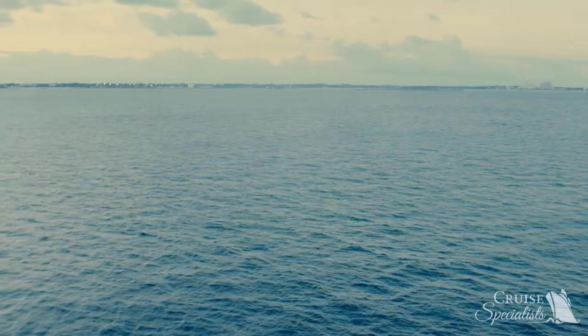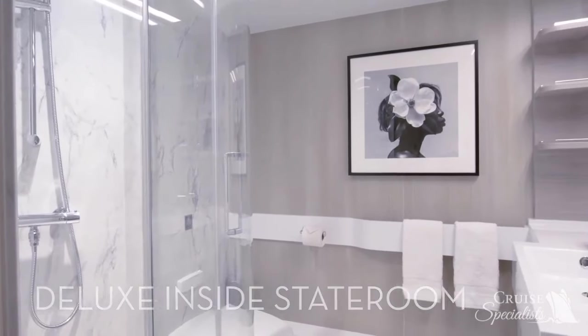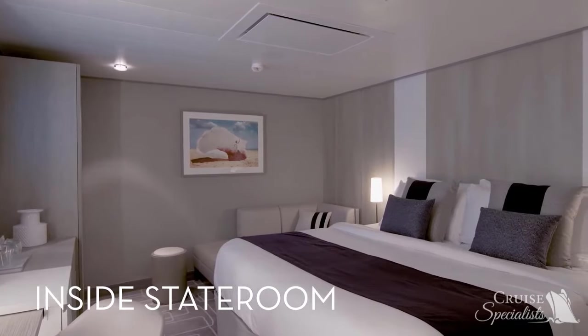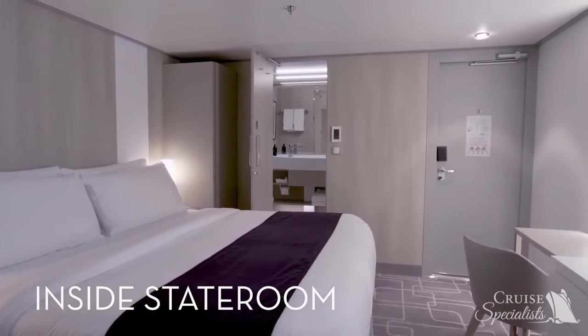Standard Ocean View staterooms come with ample storage space, bathrobes, premium bath products, twice-daily housekeeping, and unforgettable views of the ocean. Deluxe Inside staterooms feature ample living space, bigger bathrooms, and extra drawer space. Inside staterooms include Celebrity's Exhale bedding with the cashmere mattress, storage space, bathrobes, towels, and premium bath products.